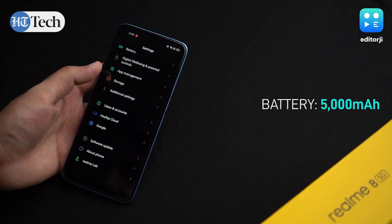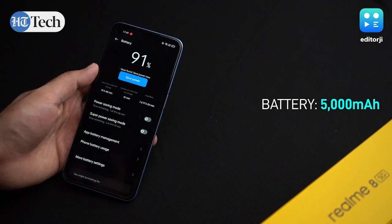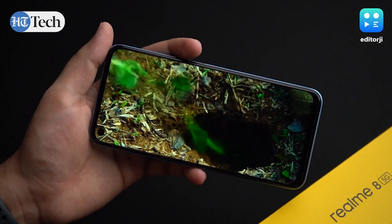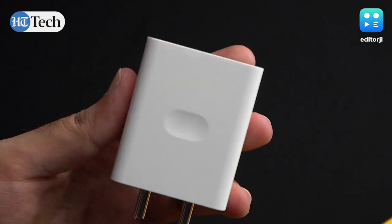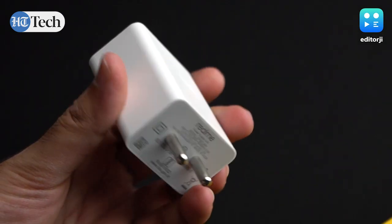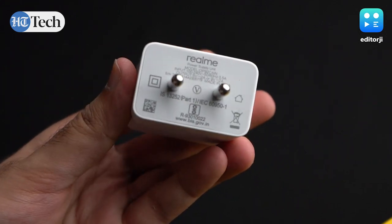Battery life is one of the key highlights on the Realme 8 5G, as it gets a large 5000mAh unit. This gave me on average around 8-10 hours of screen-on time, even with the 90Hz option turned on. It does get 18W charging, but that isn't quite fast for a battery this size and going from flat to full took me over 2 hours.